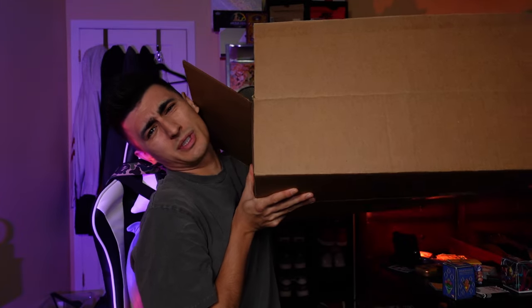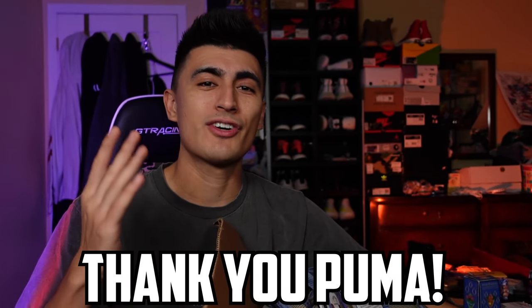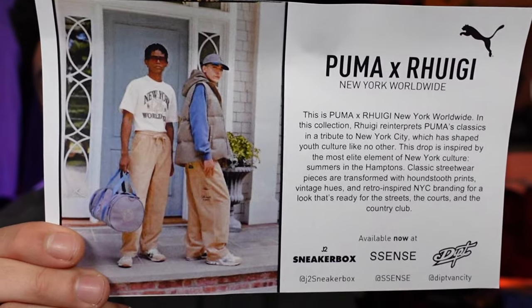This first box is absolutely massive — this thing is huge. I want to give a huge thank you to Puma for sending over this $1,000 value care package. Here is the note: this is the Puma and Rugi collaboration, Puma x Rugi New York Worldwide. Rugi reinterprets Puma's classics in a tribute to New York City, which has shaped youth culture like no other. This drop is inspired by the most elite element of New York culture — summers in the Hamptons.